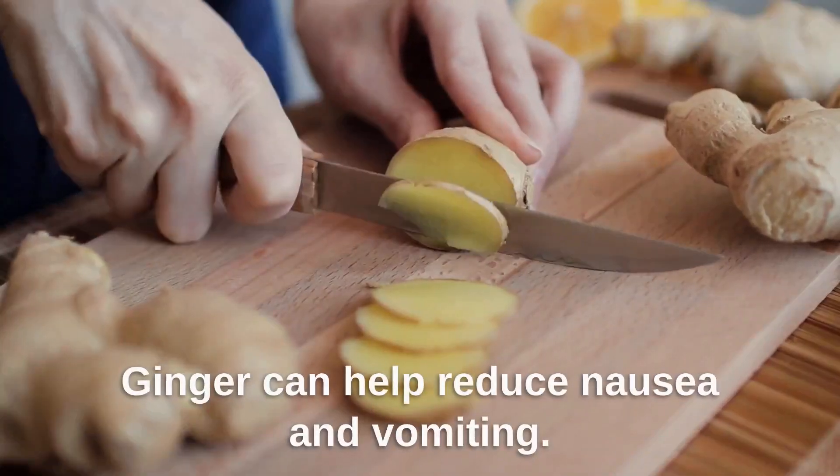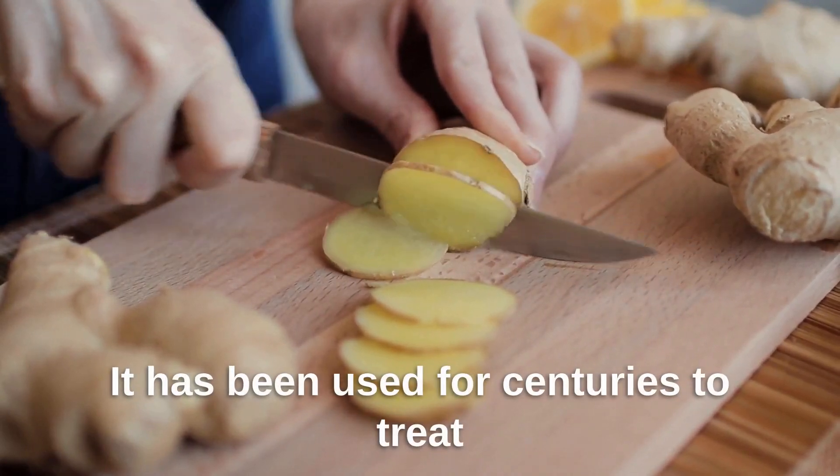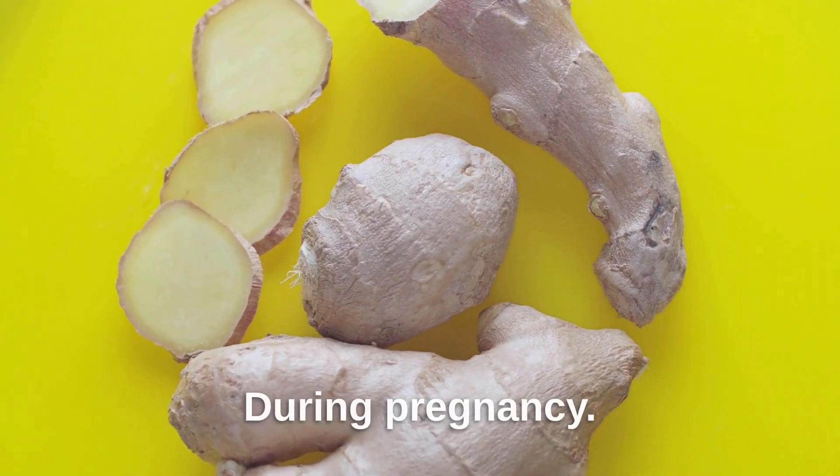Ginger can help reduce nausea and vomiting. It has been used for centuries to treat digestive issues and is a common home remedy for motion sickness and morning sickness during pregnancy.